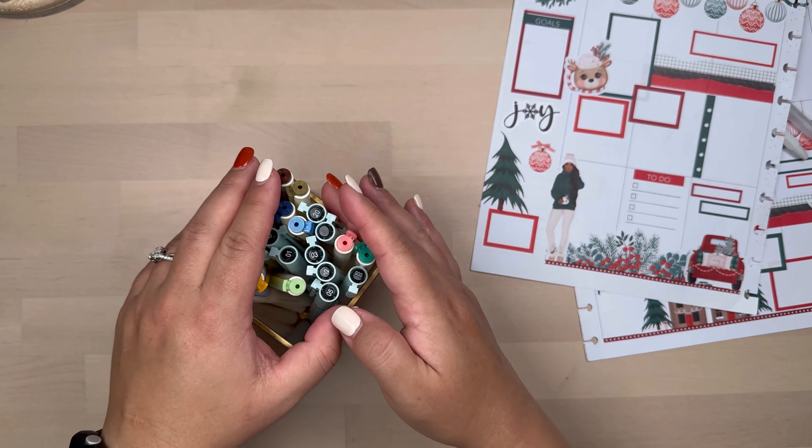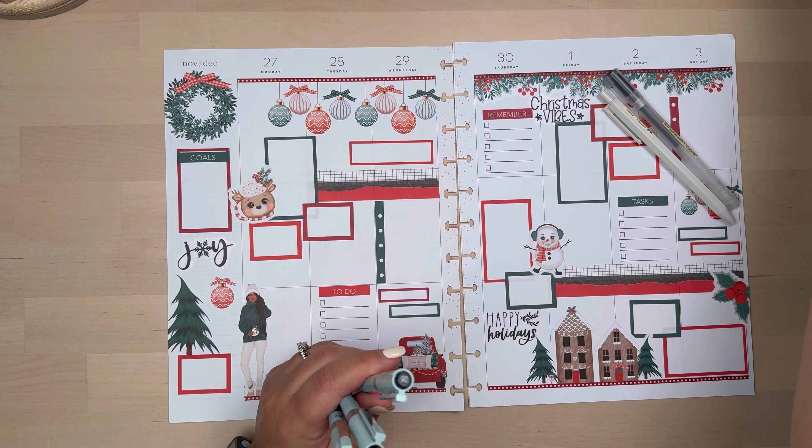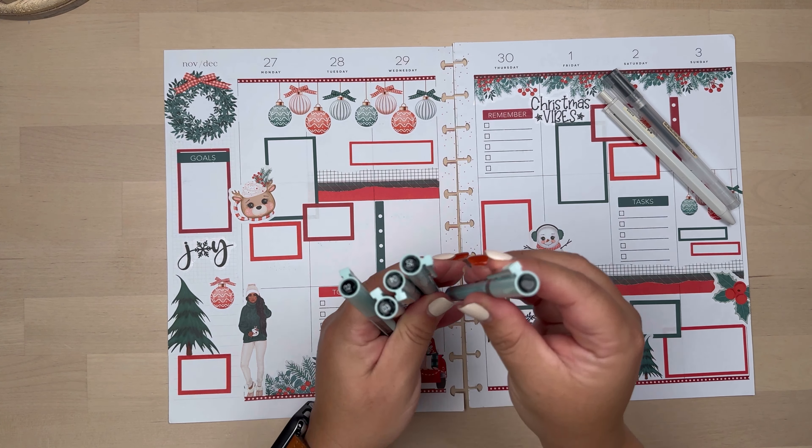I keep these handy on my desk because I tend to pull out the ones I use the most, which are usually the 2, 3, 4, 5, and 8. I wrote down in my journal last night a kind of brain dump of things I need to do this week after the holidays.